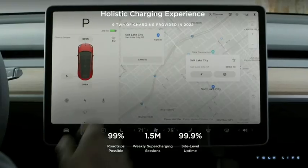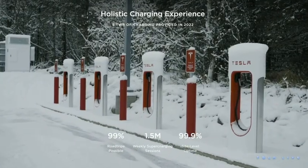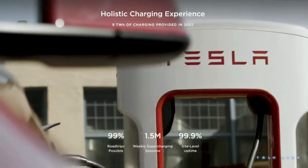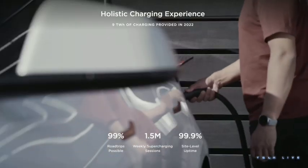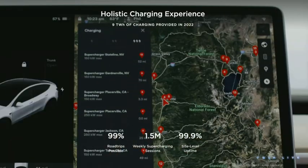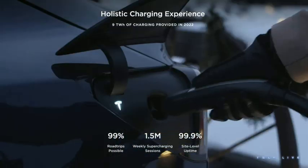Go ahead and charge it to 100% daily with confidence. Like this video — it helps us out — and drop a comment below about any Tesla battery questions you have, and we'll respond. Hit subscribe for more practical EV tips from the road. Thanks for watching. We'll see you next time on Watts, Lock, and Key.